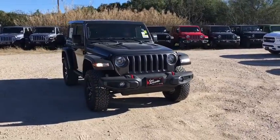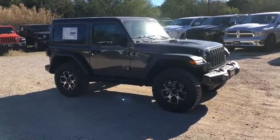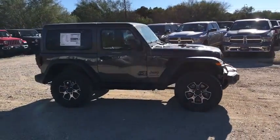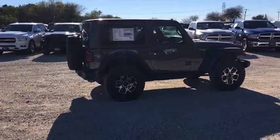2019 Jeep Wrangler. Few vehicles are better off-road than a Jeep Wrangler. This is the one that started it all. Traceable to the original Jeep, the Wrangler is the very symbol of off-road capability.